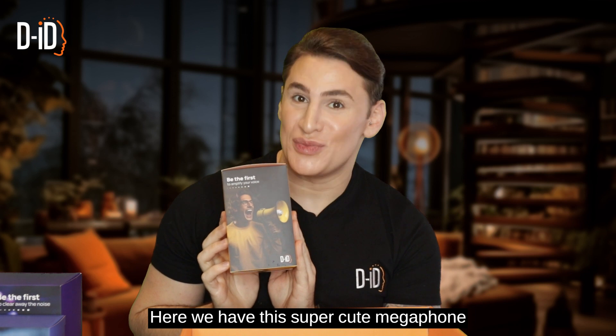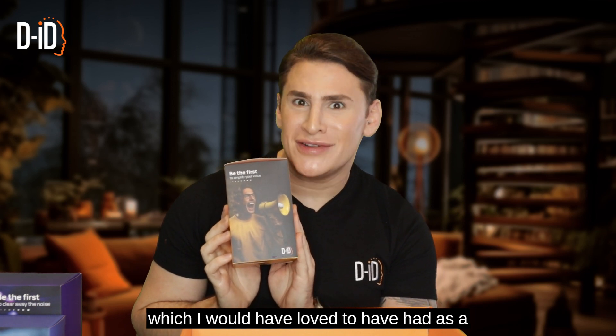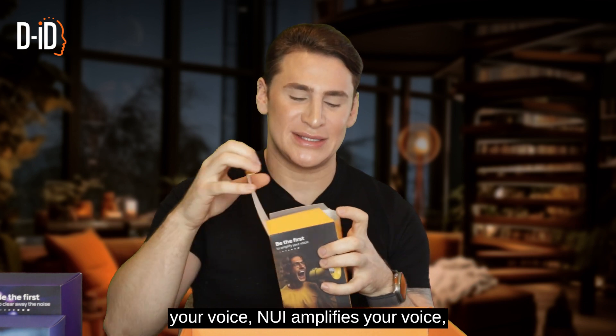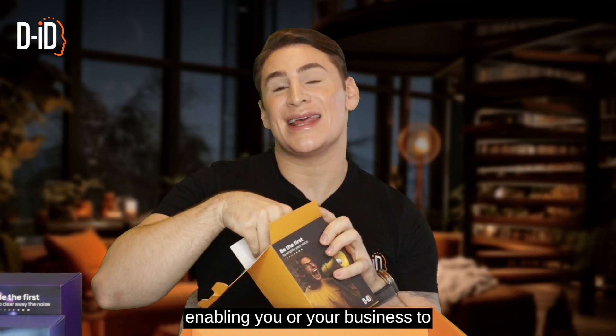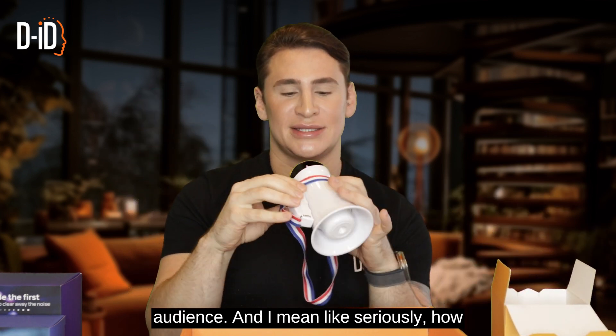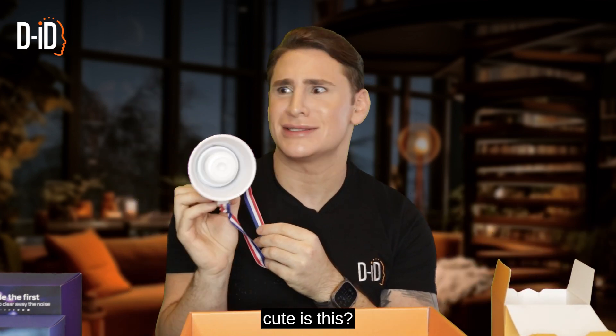Here we have this super cute megaphone, which I would have loved to have had as a child. This one's all about amplifying your voice. Nui amplifies your voice, enabling you or your business to spread your message and reach a larger audience. Seriously, how cute is this?